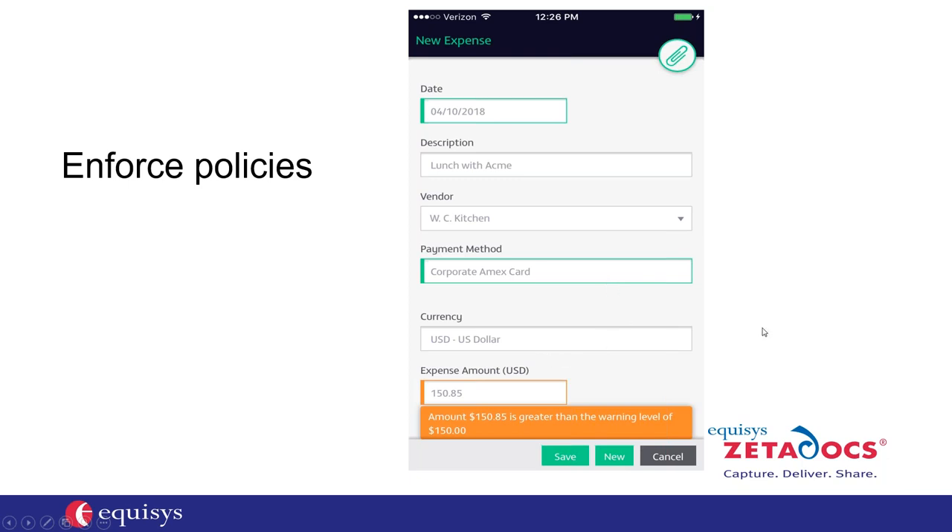I'm showing USD as the default; for Canadian customers, CAD would be the default. We support many currencies for employees traveling internationally — for example, if an employee was in Europe using the euro, they'd choose euro from the dropdown and it would automatically convert. Sticking with USD for today's example, I put in $150.85 as the dollar amount. Right away that triggered an orange warning of exceeding the expense limit — a really nice feature so everybody is clear about their expense limits and there's no guessing about whether they've exceeded.